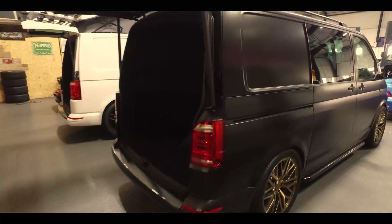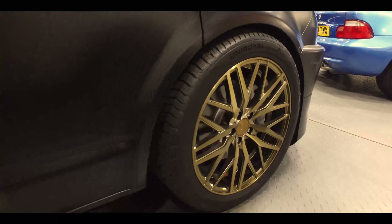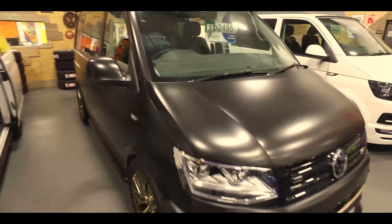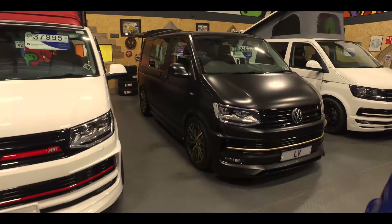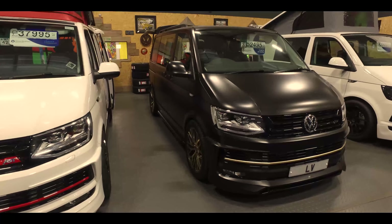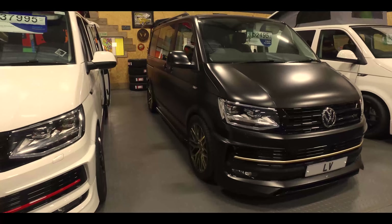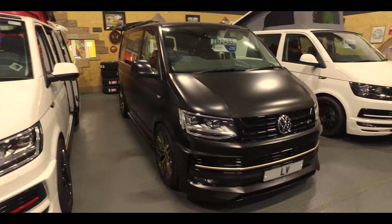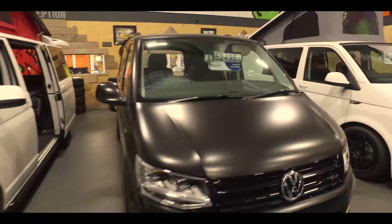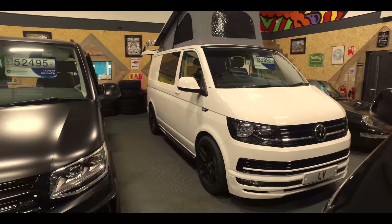Next we've got this awesome matte black wrapped van. If you look at our YouTube channel there is a full walk-around video of this one. It's got AXE bronze alloys fitted with Uniroyal premium tires, and it's sitting pretty low - fitted with the Bilstein B14 coilovers, which was a new product for us last year. Lots of exciting new products coming this year so keep an eye on our social media channels. ABT front end again with a bronze strip to keep the theme going - it's a really high-spec van. It's a 102 five-speed manual.